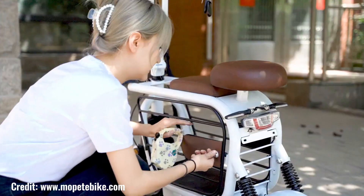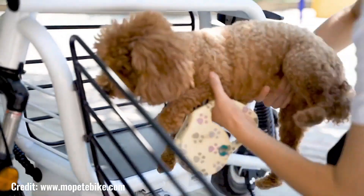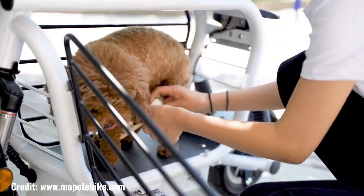A moped e-bike designed with both pet owners and cyclists in mind, this innovative electric bike offers a unique and enjoyable way to bond with your furry friend.